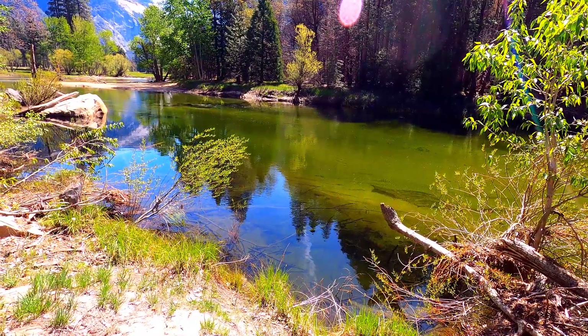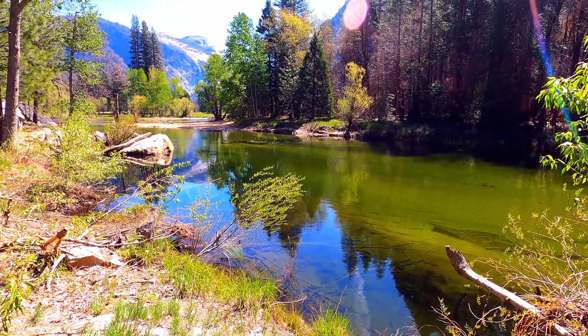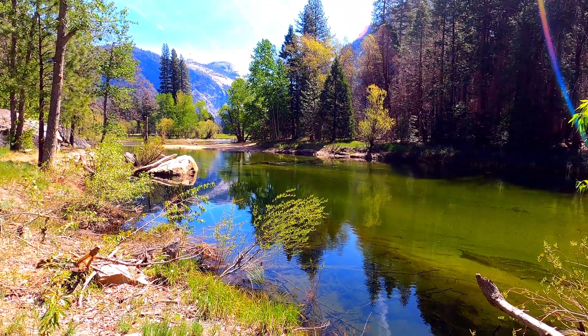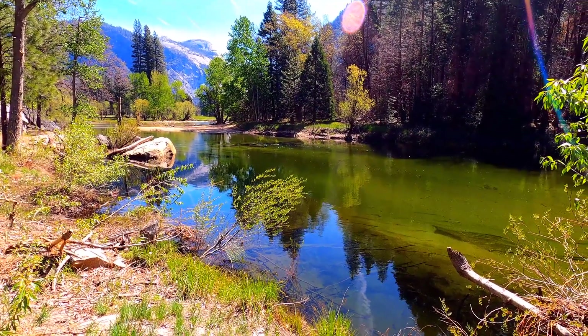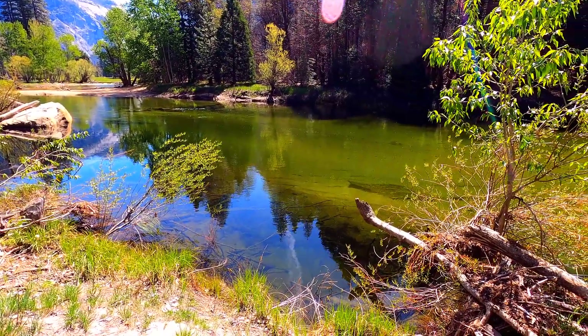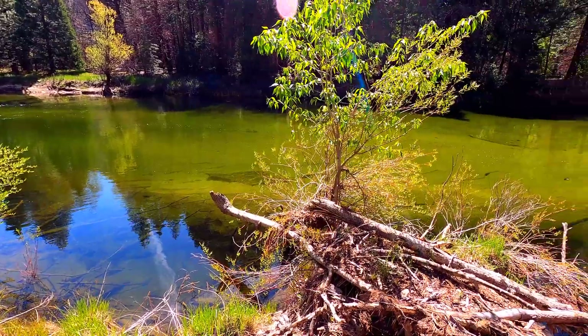I sat there on the bank of the Merced River, listening to the sounds of water and reflecting on all the environmental desperation that makes our future look so gloomy. But when you see places like Yosemite, it gives you hope. If we could preserve one part of the planet like this, maybe in the future we would be able to tackle bigger environmental problems that we face.